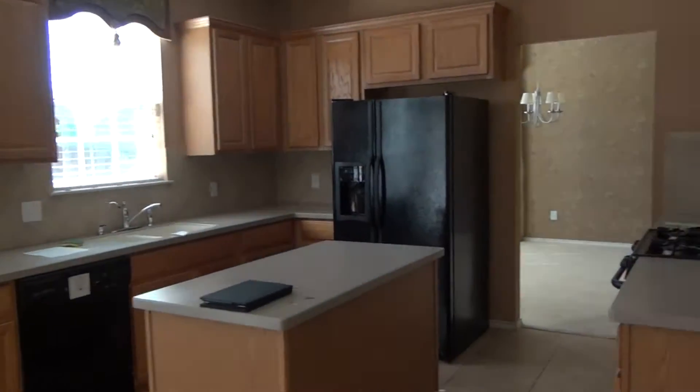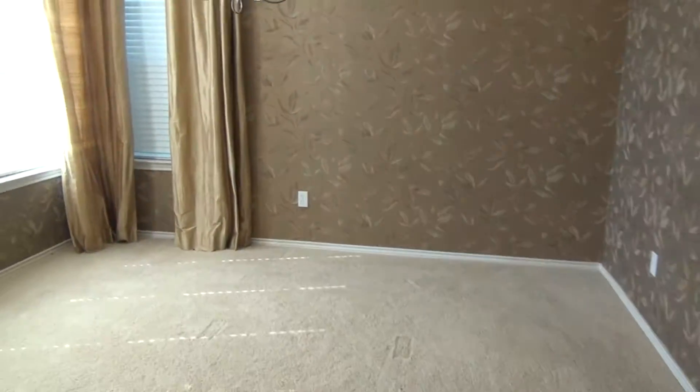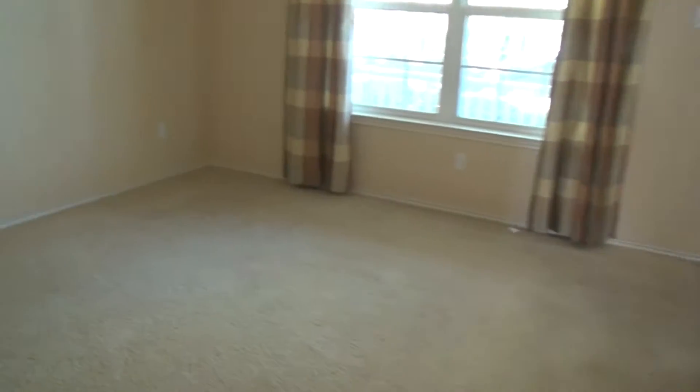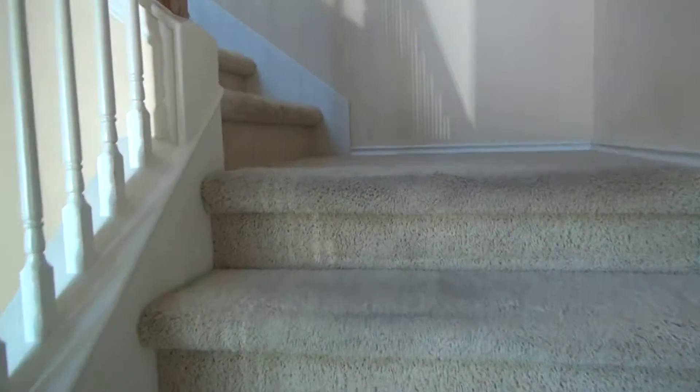Got a great kitchen, storage, and a nice little dining room area here. There's a washing area too. Nice open sky entry point — I like that. Going upstairs.